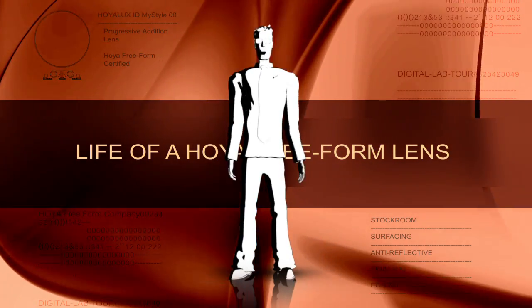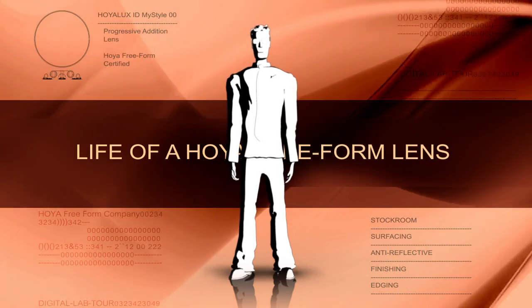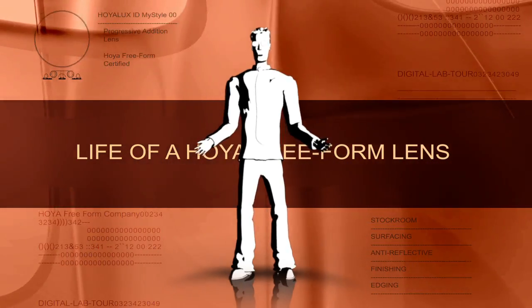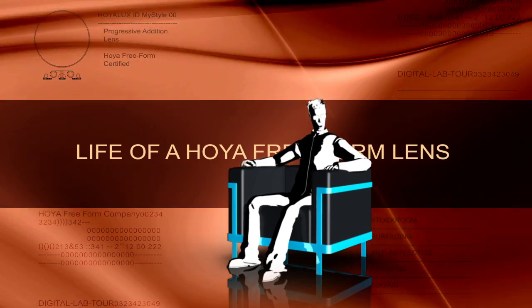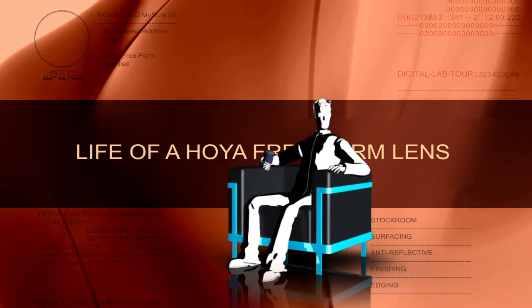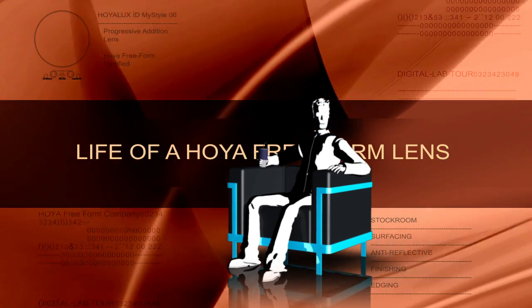Hoya, you ask? Hoya is the company that designs, manufactures, and in many cases brings the frame and lens together, happily ever after, for your eye doctor to deliver to you. So sit down, relax, and prepare to be thrilled. I'm going to take you on a quick journey through the life of a Hoya Freeform lens and show you how personalized glasses are really made.